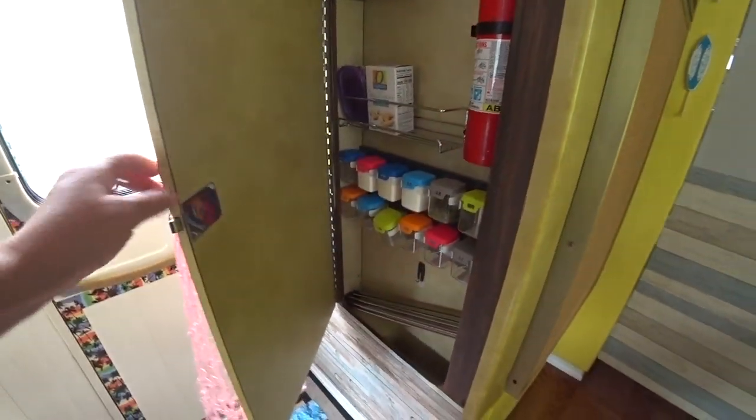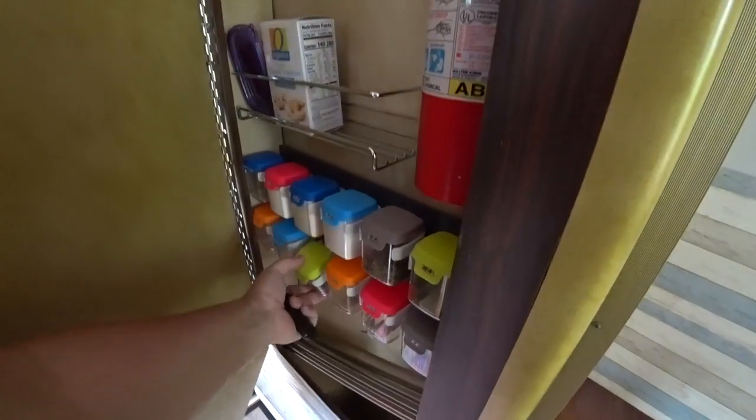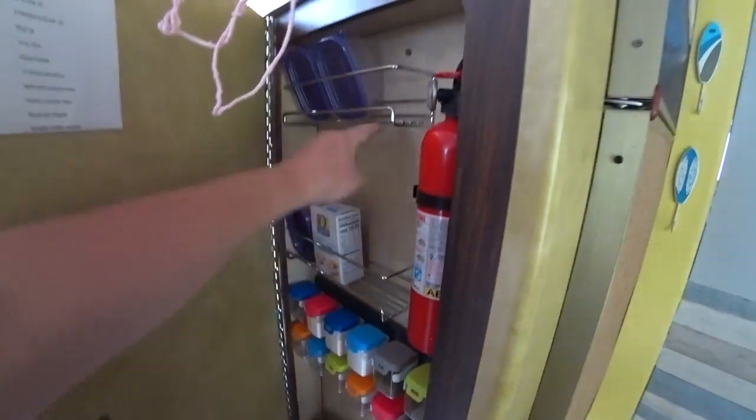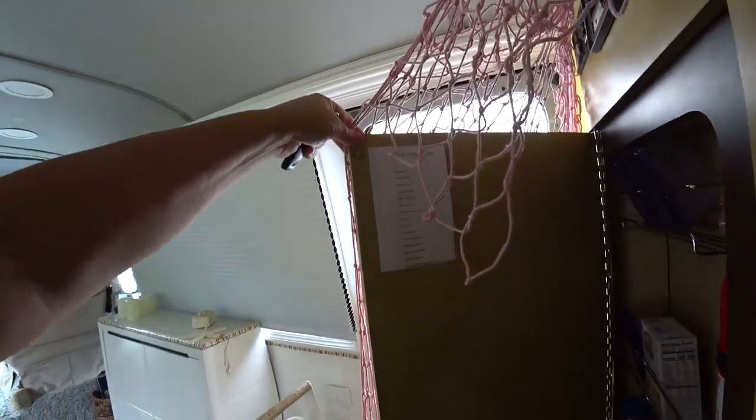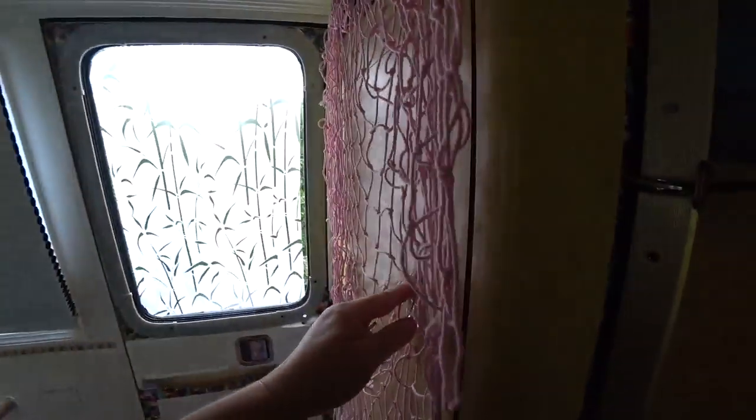Here's our spice rack that goes up and down, and I measured so that I know salad dressing bottles will fit here. Here's our checklist for moving day so we don't forget the little details when we're heading out.